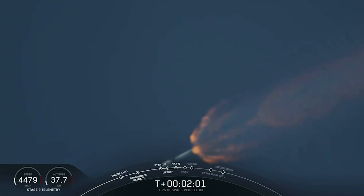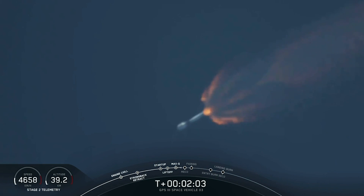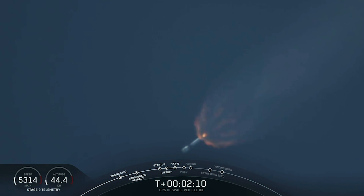We're two plus two minutes into flight. Next major activity in half a minute: shutdown of the 9 Merlin engines, separation of the first and second stage, and ignition of the second stage engine to carry GPS and the second stage into the first of two orbits today. This one will be the initial parking orbit.